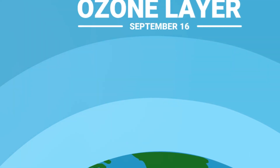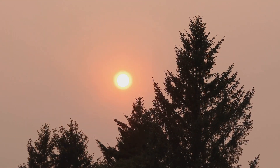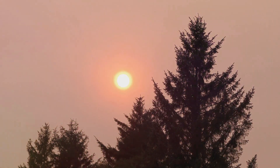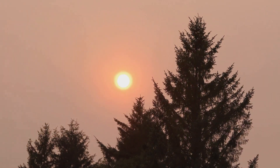A world without this protective layer would see a dramatic increase in the intensity of the sun's UV radiation reaching the Earth's surface. This would lead to a surge in skin cancer rates, damage to our eyes, and a disruption to our immune system. All life forms, from the smallest plankton to the largest mammals, would suffer.